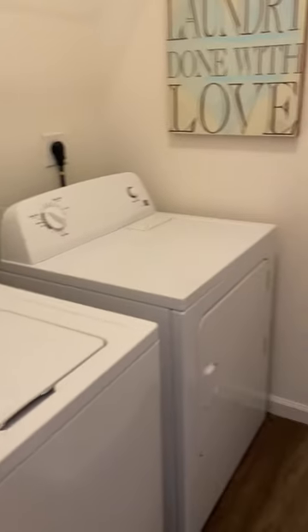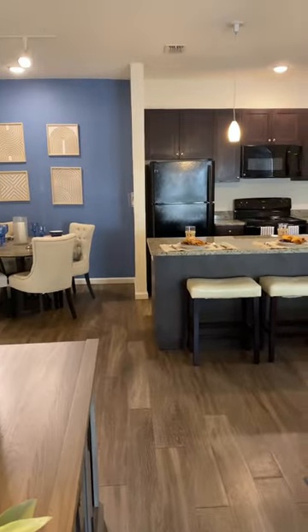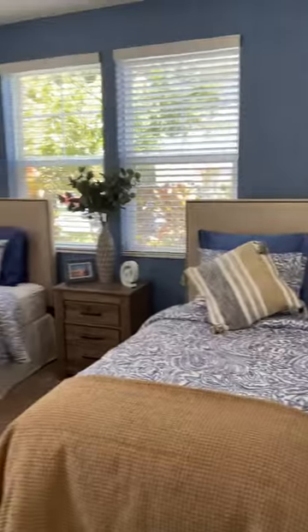The gym was a little outdated but the pool was nice. Apartment number three had keyless entry, two-bed, two-bath, going for just under $1,900. Here is the closet in the bedroom, and here's the full living area with the kitchen. Here's the bathroom.